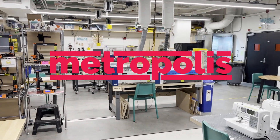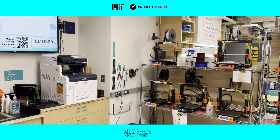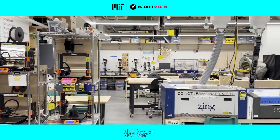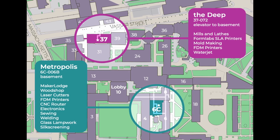Welcome to Metropolis, one of several makerspaces open to all members of the MIT community. Metropolis is one of the project managed makerspaces within the Morningside Academy for Design, located in the basement of Building 6C.